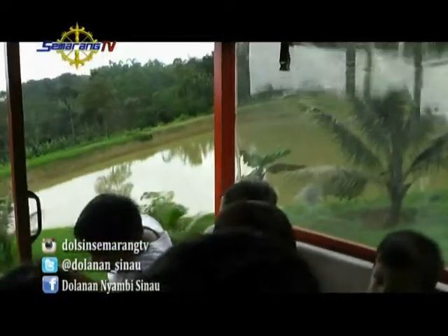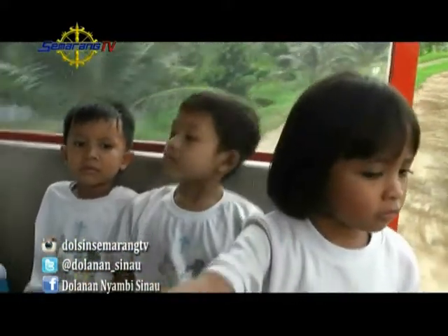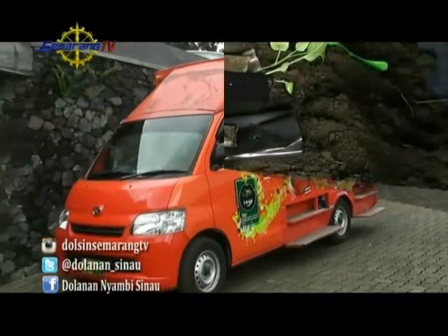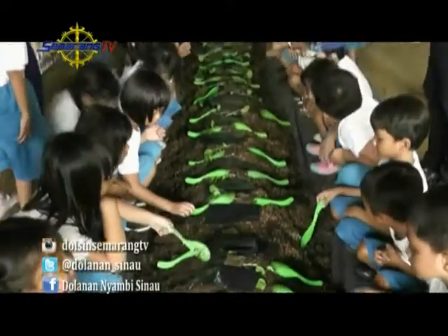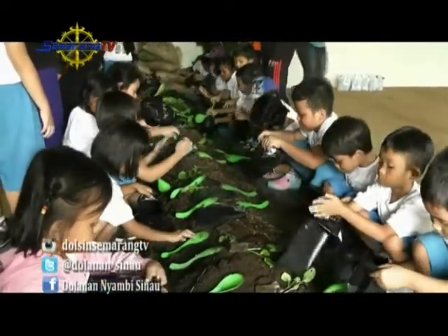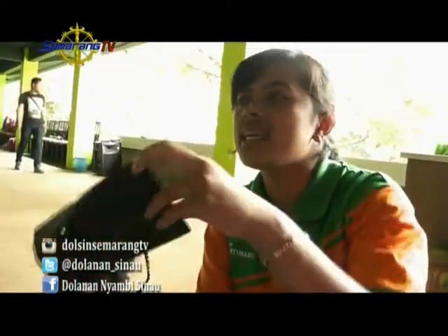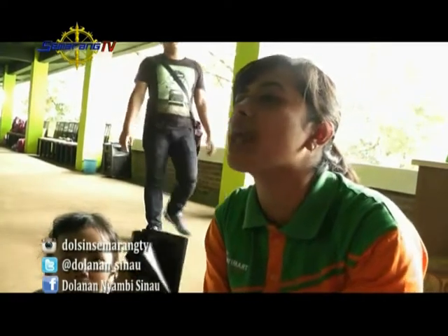After enjoying the guava picking, we move on to the next activity. The next trip is planting eggplant — terong. Have any friends at home tried planting before? Here we are also trained on how to plant properly. The children here can't wait to start planting. There's also this — does anyone know what this is called? A plastic bag — yes, it's called a polybag.